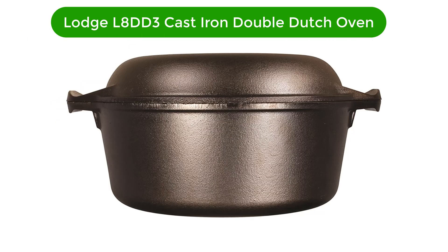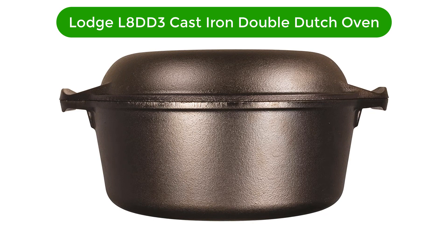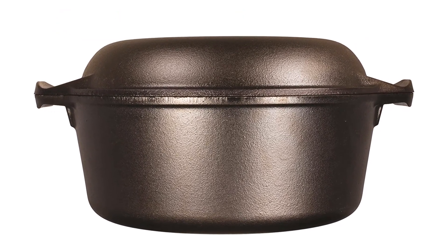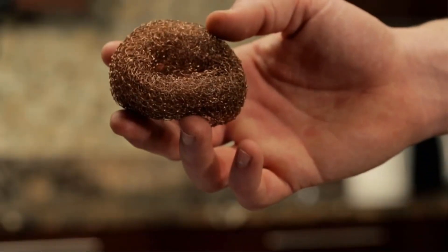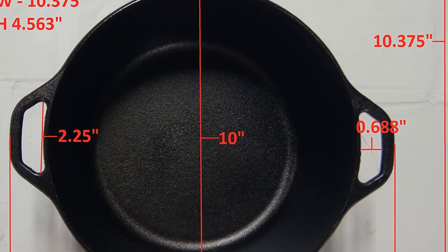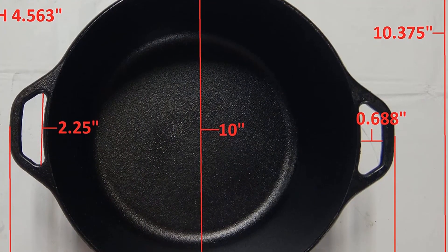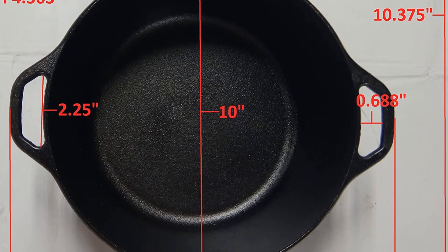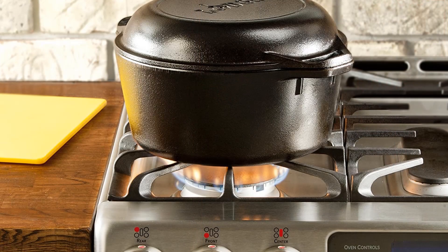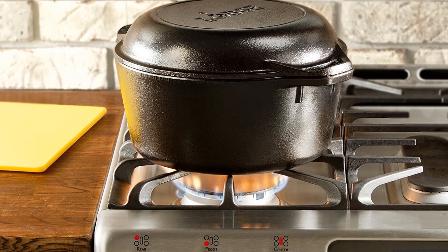Number 2. Our second best pick is the Lodge L8DD3 Cast Iron Double Dutch Oven. With a lid that can be converted into a skillet, this 2-in-1 cooking tool comes pre-seasoned with 100% natural vegetable oil to let you begin with your cooking task then and there. Featuring a 5-quart cast iron pot and a convertible lid, you can use this both as a regular Dutch oven and a skillet, making it multi-functional.